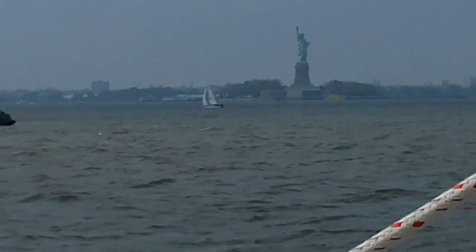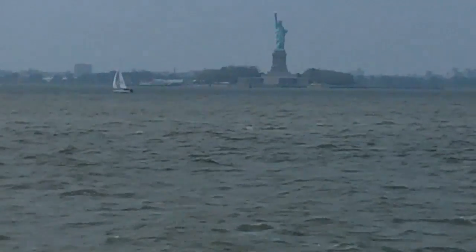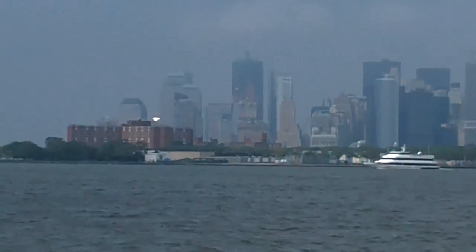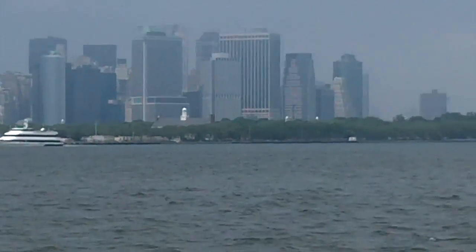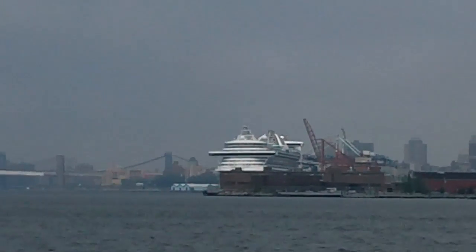We're now in New York Harbor. The fog seems to have burned off, thankfully. There's the Statue of Liberty over here, and we'll be coming up on the cruise terminal shortly.